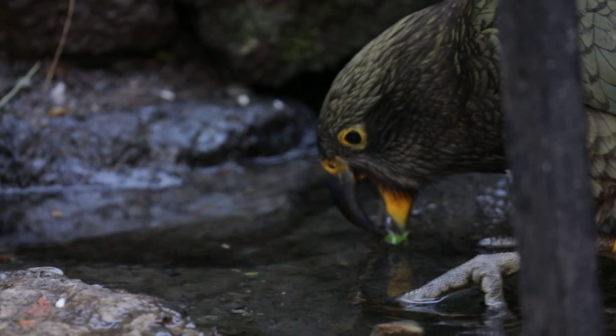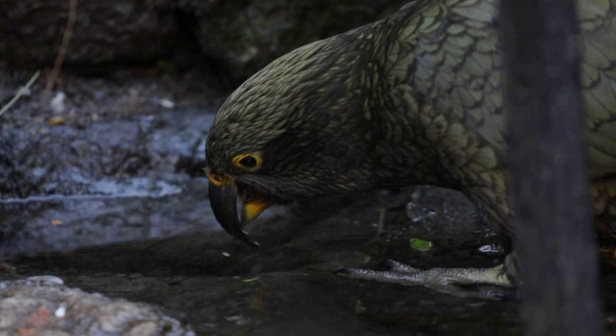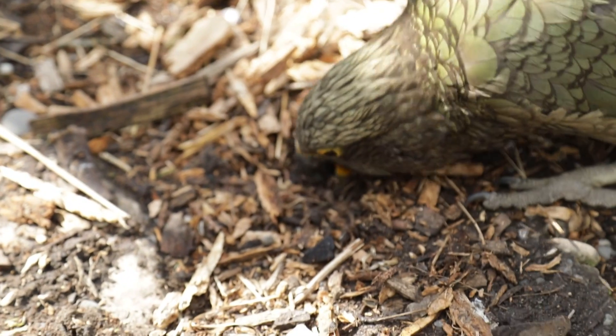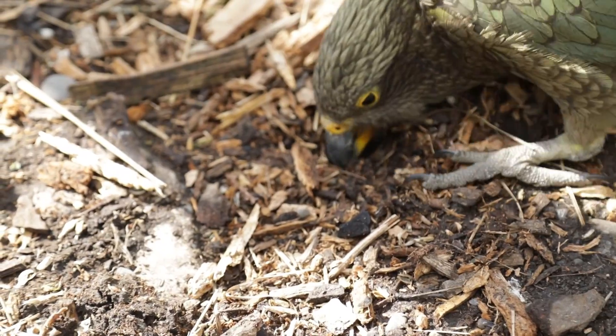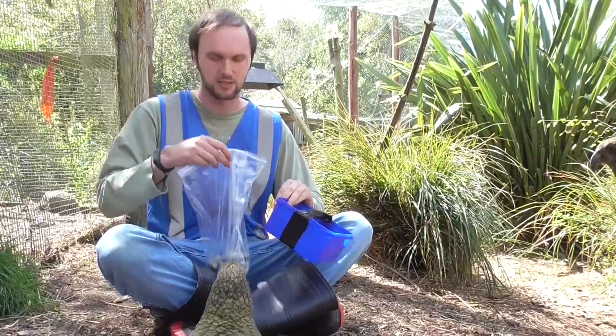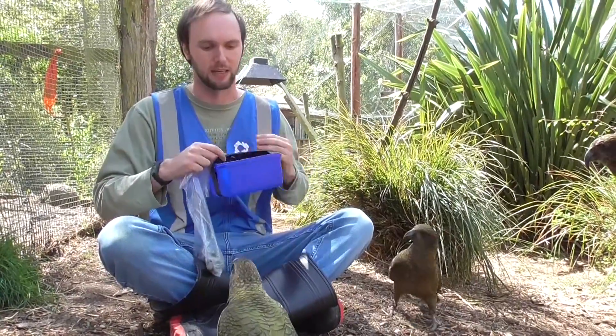So today we're going to put that to the test. For each test we're going to hide some food pellets underneath a tub filled with rocks, and we'll consider it a pass if the kea are able to either pick up or drag away the tub and get to the food underneath. First we're going to have one bag of rocks which is 500 grams, and then we'll just increase the weight and see how much they can pick up.